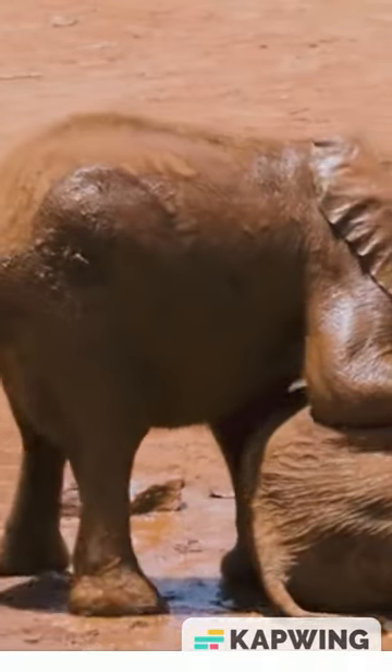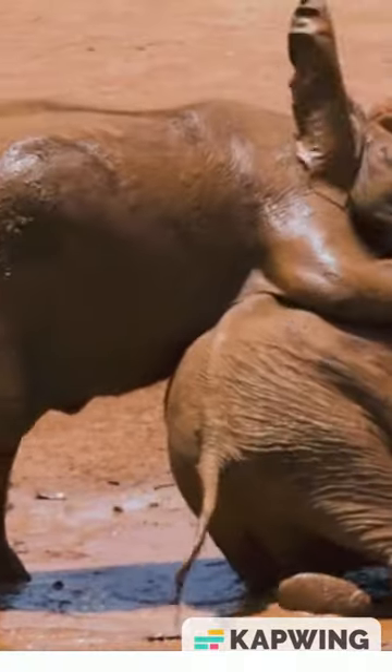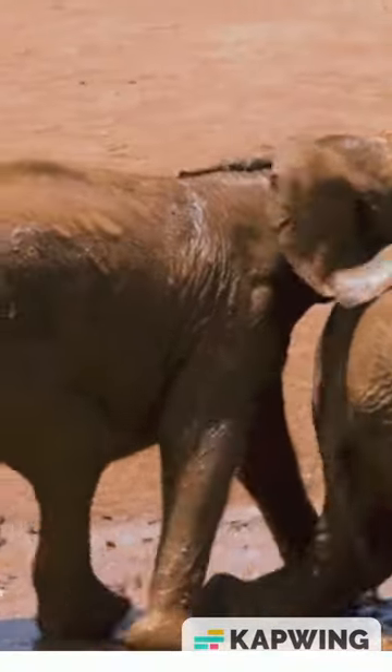Elephants play in mud. Why do elephants bathe in mud? Elephants may look like they are having a lot of fun rolling around in the mud. They probably are, but it also serves a critical purpose for them.